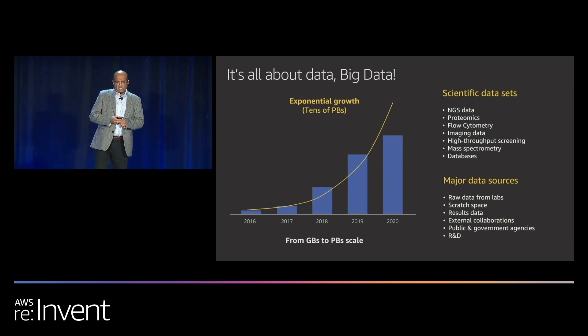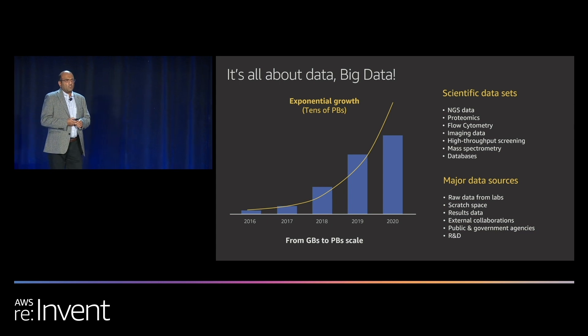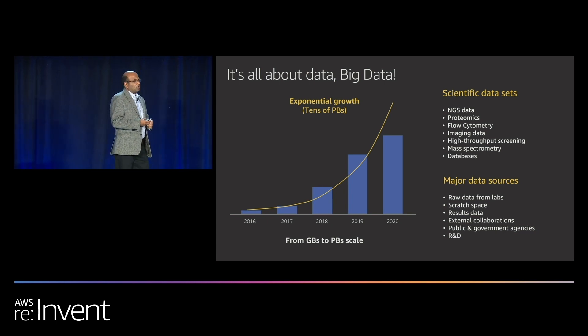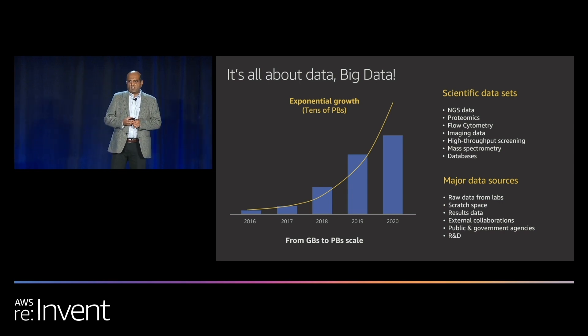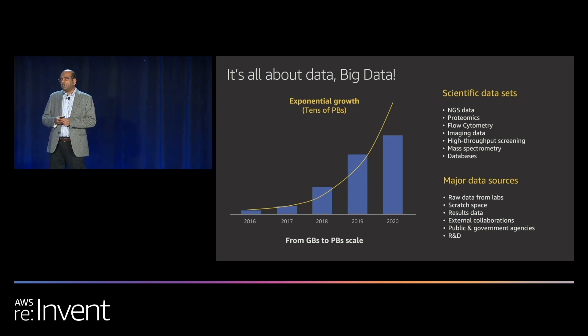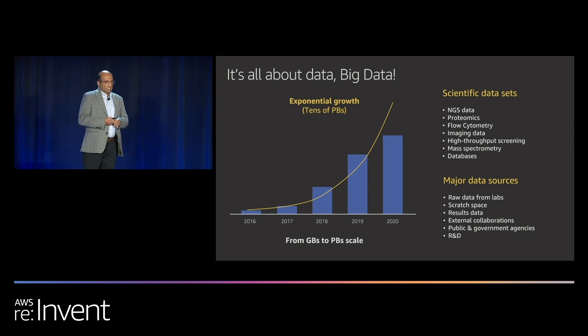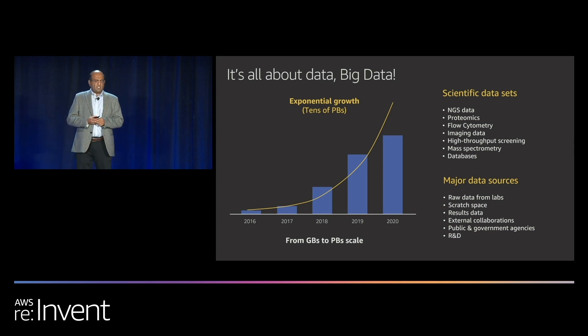For us, it's all about data. Data is growing at an exponential rate in our labs and also in clinical settings. Just over three years, we were talking about 100 terabytes a year to tens of petabytes a year. Growth rate is exponential and it keeps growing. So what drives this huge growth in the data set?